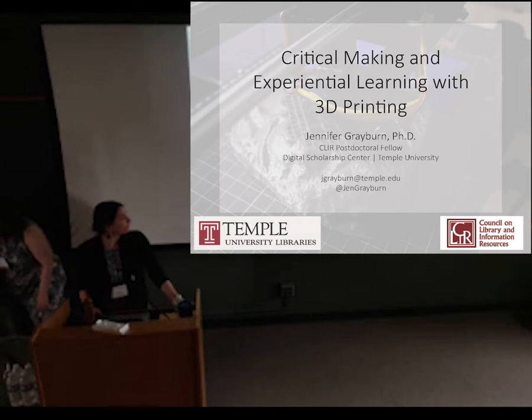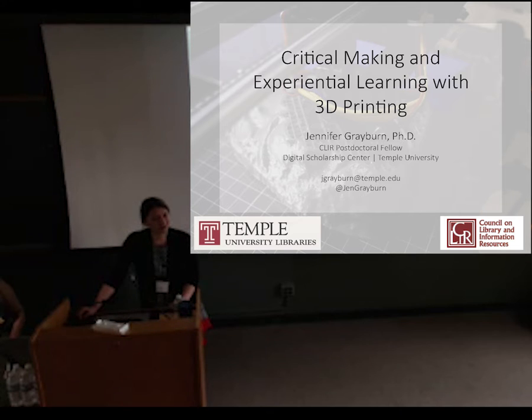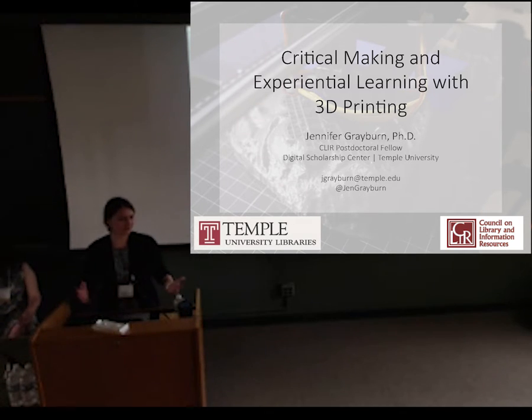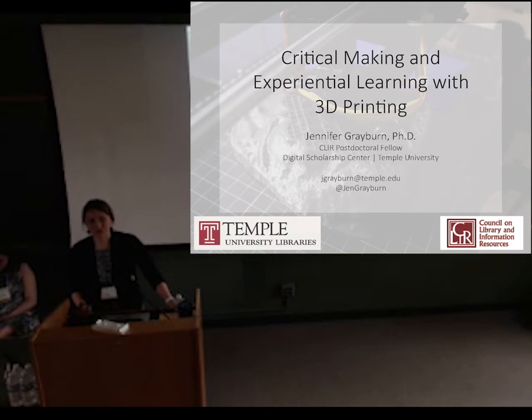Good morning. I'm over at Temple, so I'm not liberal arts, but my own background is liberal arts. One of my main interests is trying to democratize what some people see as a technology that is hard to sustain or too expensive, especially for small institutions.